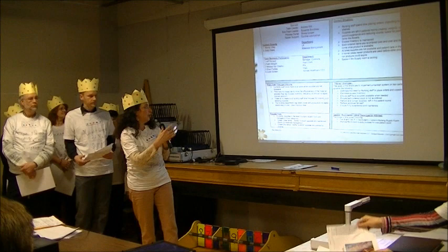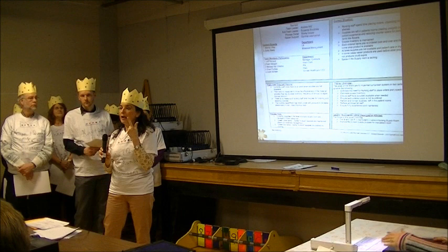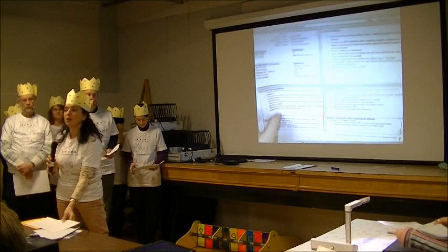Our next page is our project form. I'm not going to go into a lot of detail about this because it was discussed by Andrew at our session on Monday. I will just point out that for the surgical unit, our focus was Cart B and Cart F in the supply room, as well as removing inventory from patient rooms. Those were our three targets this week. I will turn this over to Colin.